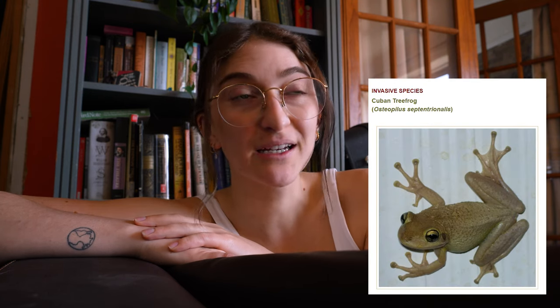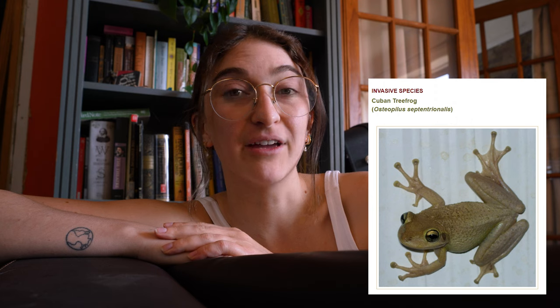I asked some of my sweet and knowledgeable friends on the houseplant server I'm part of on Discord, and a lot of them had really helpful advice. We ended up finding out it's a Cuban tree frog — they're invasive in Florida. They gave me good advice on what food to get and what kind of terrarium to put it in, basically telling me how I could take care of it.